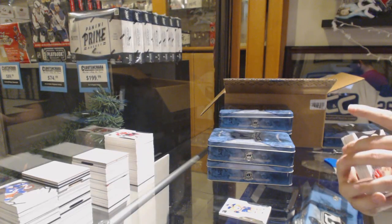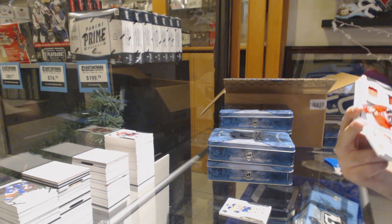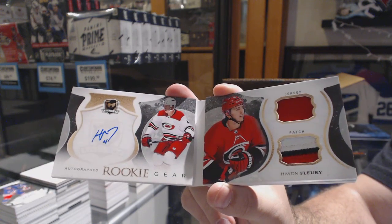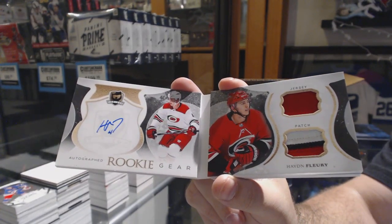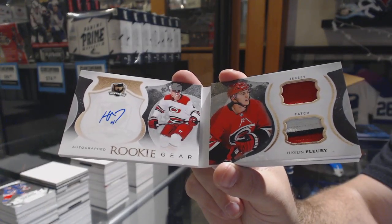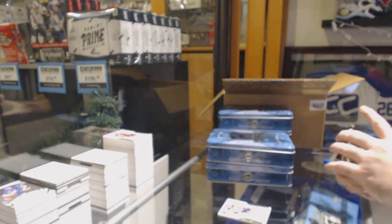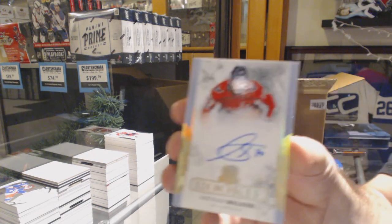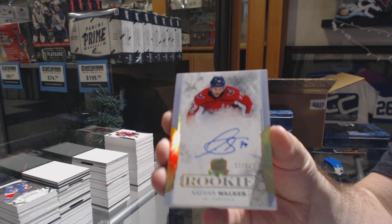We've got an autographed rookie gear — Hayden Fleury. For the Capitals, the 36th Nathan Walker, gold rookie auto.